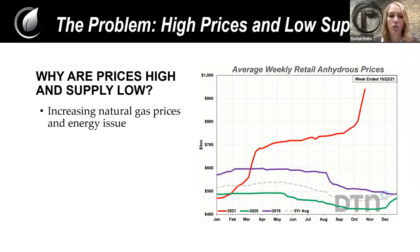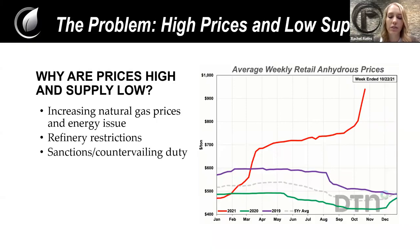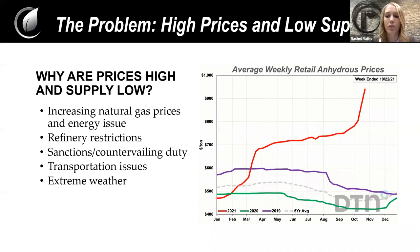As natural gas prices go up, that correlates with an increase in fertilizer prices, as well as the energy issue, especially in China. They aren't able to keep all of their fertilizer plants open at the same time due to a lack of energy, and China is the number one export of nitrogen fertilizer. Refinery restrictions with COVID have caused a lot of shortages of supplies and workers. The U.S. has put sanctions on phosphorus fertilizer coming in from Russia and Morocco.